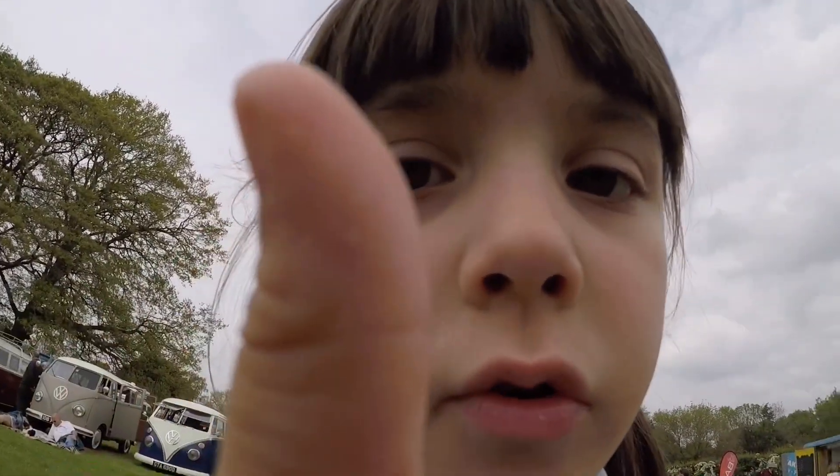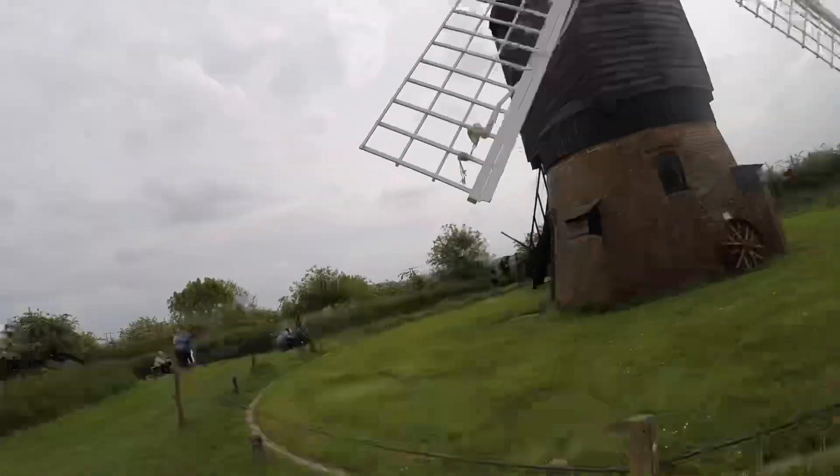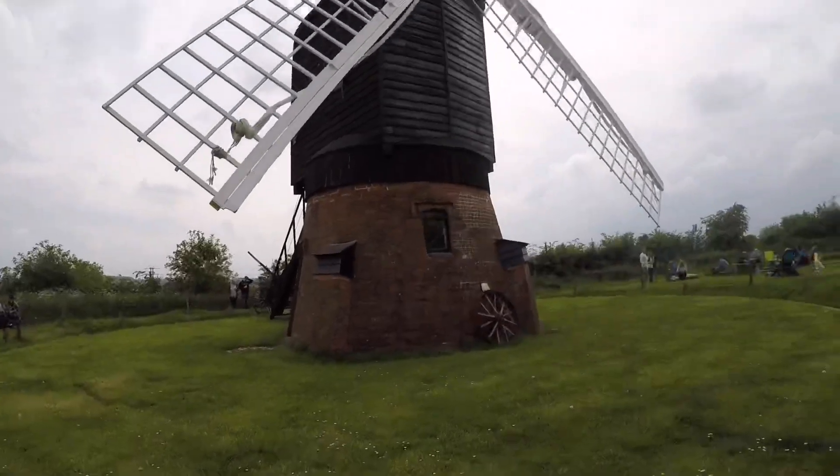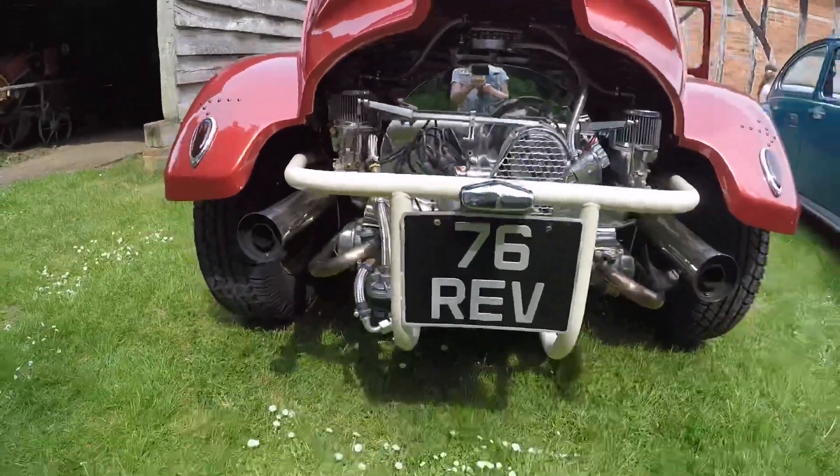This is a very tall windmill — so good. No back, no back! Cool isn't it? So cool, right? Cool, cool.